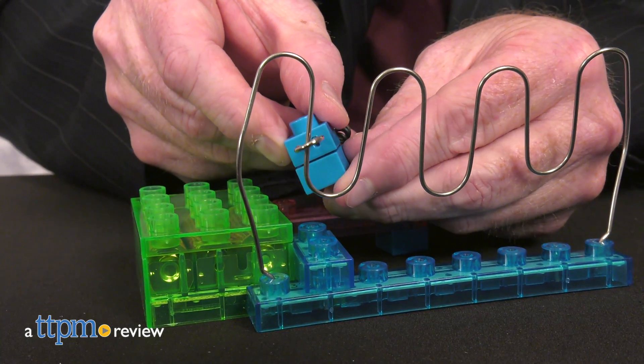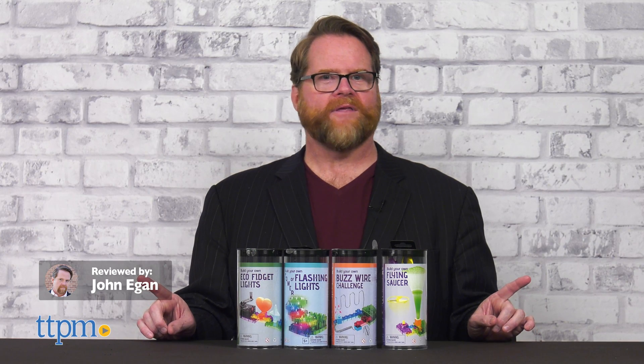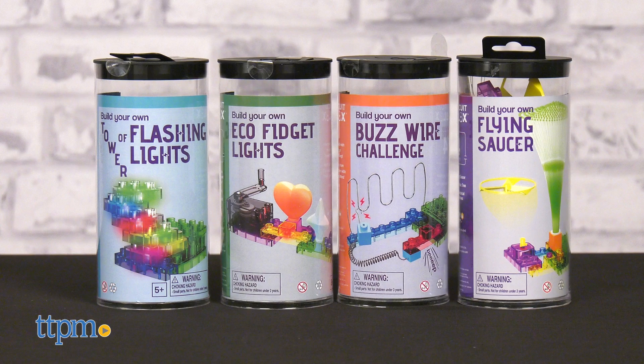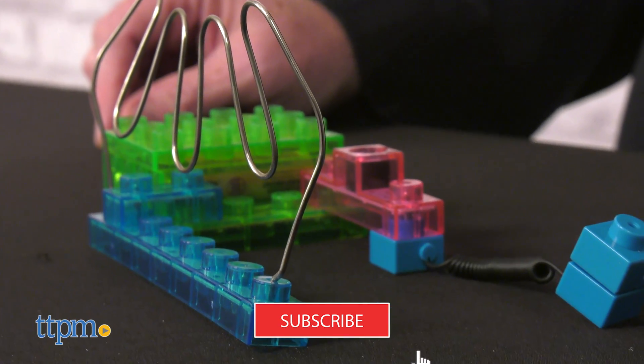Check out some mini building sets from eBlocks that promote creativity and learning. Here are the build your own eBlocks plugged together bricks and module sets. If you're a fan of building sets, especially ones with electrical characteristics, then click on the subscribe button below for more on these and toys just like them.